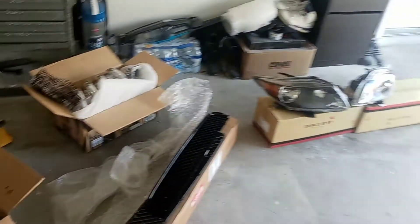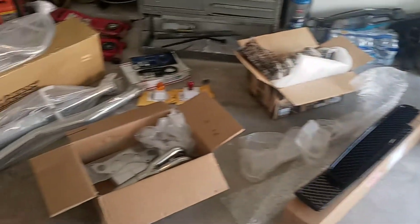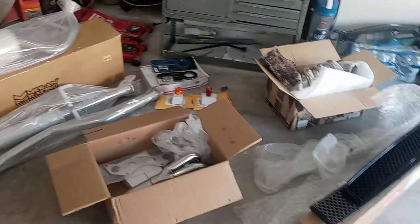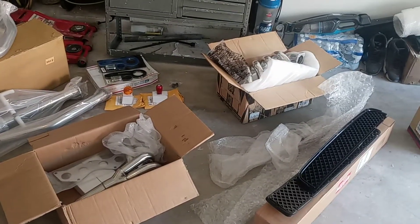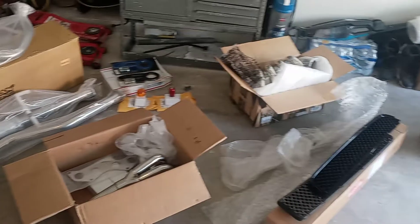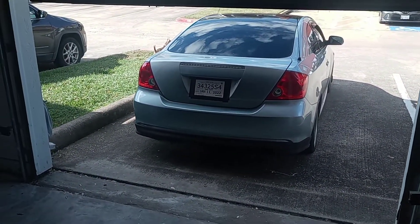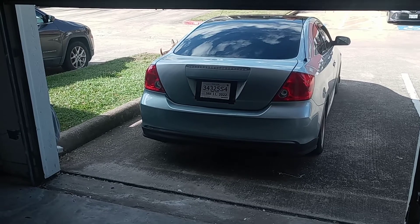So this is it for now. I'm going to be making another update video after I install all this stuff, but for now I just wanted to do a quick update of what I got — the new stuff I got for the car. Probably in a couple of weeks I'll be finishing installing all of these.